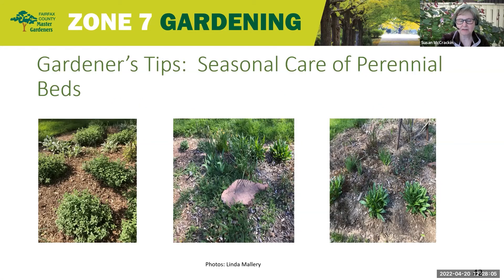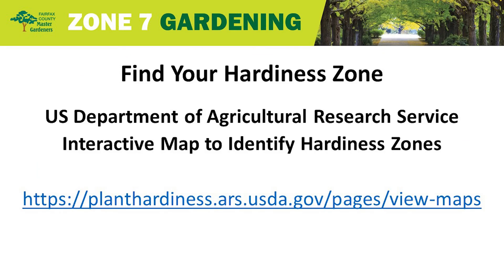Are we in Zone 7A or Zone 7B here in Fairfax County? Well, most of us are in Zone 7A. On the USDA hardiness zone website, you just put your zip code in and it tells you your zone with a color — so take a look at that website.